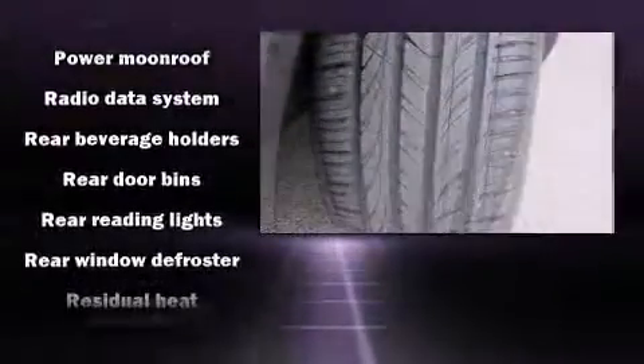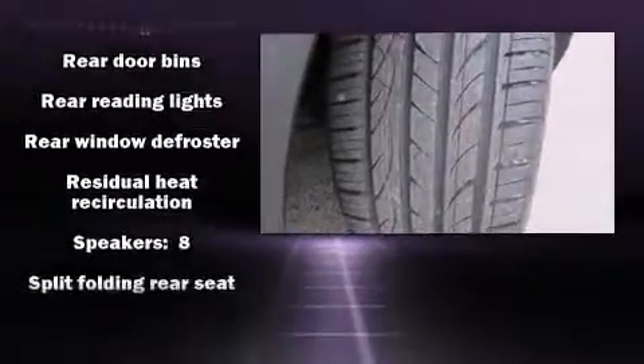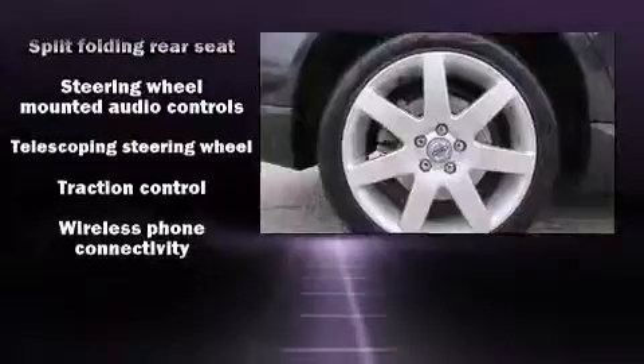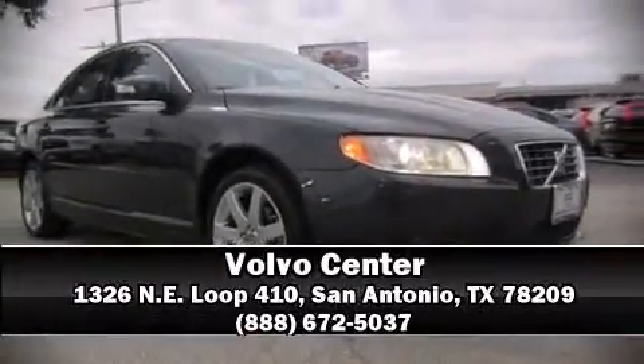In the event of a rollover collision, side curtain airbags provide additional protection for outboard seated passengers. Our sales staff will help you find the vehicle that you've been searching for — come on in and take a test drive.